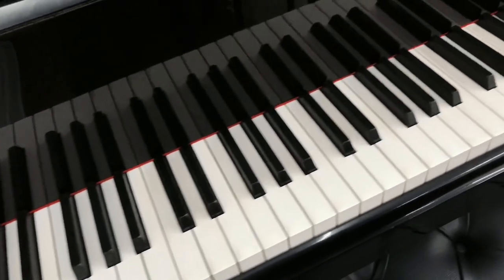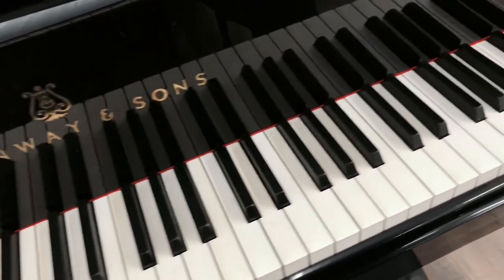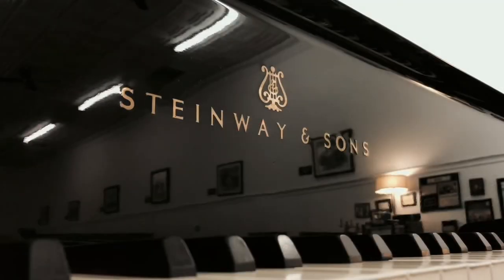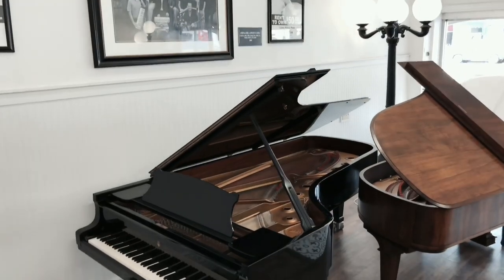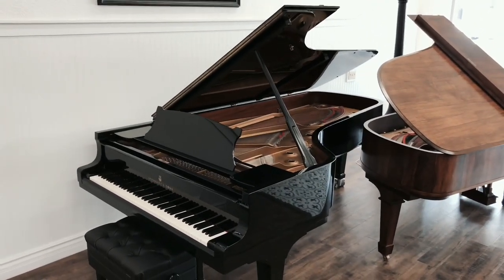Linton Milano Music is proud to announce the arrival of one of the highest quality pianos to ever be placed in our piano showroom. This is a Hamburg Steinway & Sons Model D Concert Grand Piano.